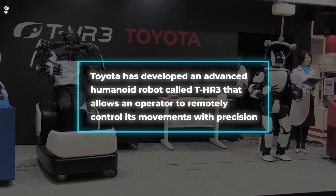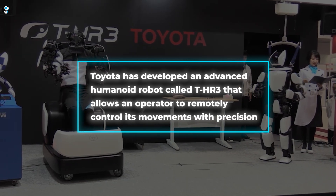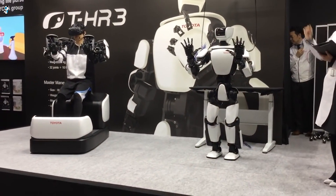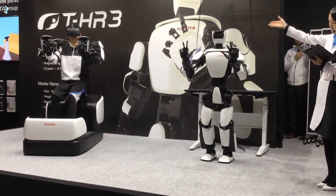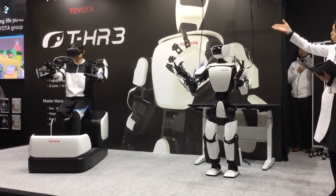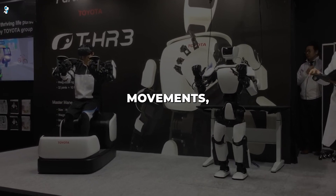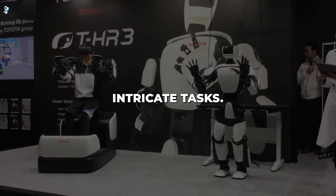Toyota has developed an advanced humanoid robot called THR3 that allows an operator to remotely control its movements with precision. The user wears VR goggles and a headset to see from the robot's perspective and manipulate its arms and fingers using controls with haptic feedback. This masterful system by Toyota minimizes delays between user and robot movements, enabling intricate tasks.